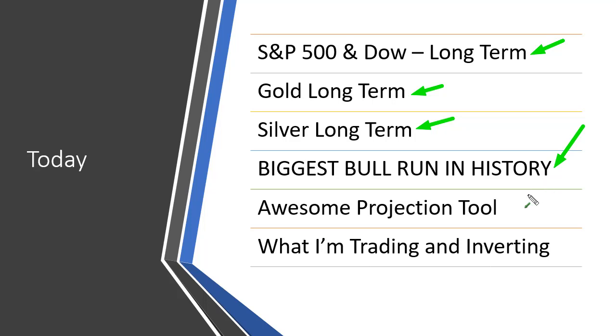A lot of people have asked how I called the S&P 500 breakout, the Tesla breakout, JP Morgan, and some other stocks. I'm going to share with you how to use this one awesome projection tool. When you see a certain pattern in the market, you can use it to project targets — it has an 80-plus percent success rate of not only breaking in that direction but actually getting to that projection target.